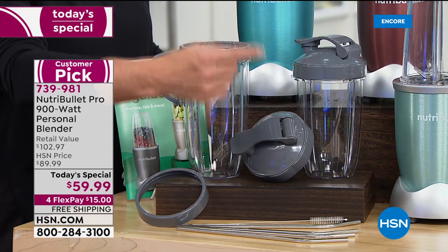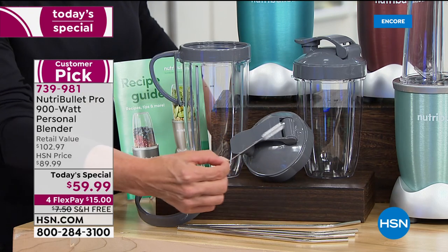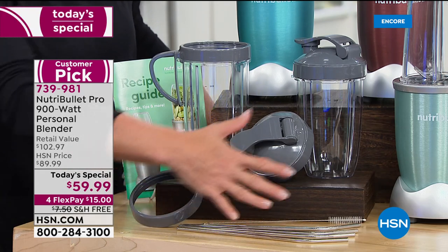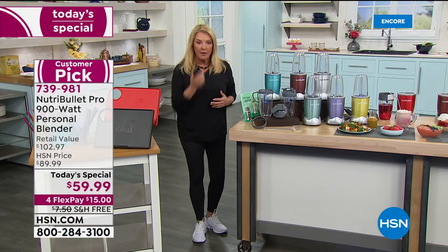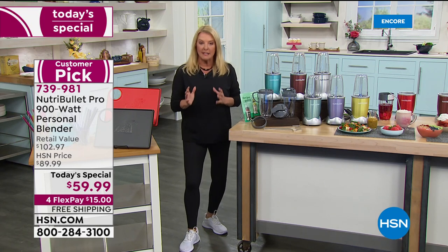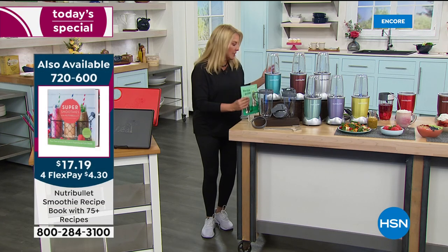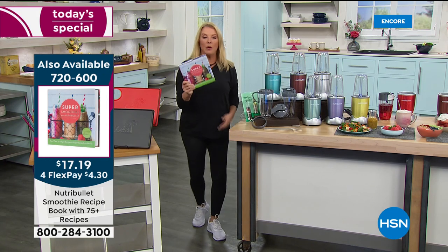The extra 24-ounce cup is brand new, the extra 32-ounce cup is brand new, and you're also getting a brush to clean the straws. Now when I was comparing, I found just a basic 600-watt model at almost $62 with shipping — by itself, not the 900 watt and not 14 pieces.